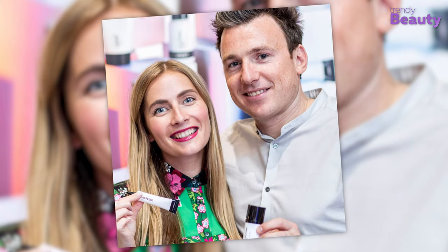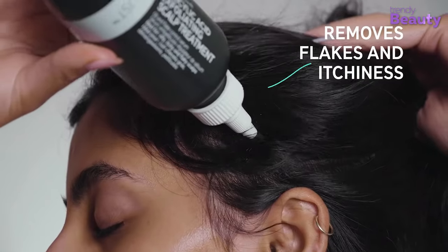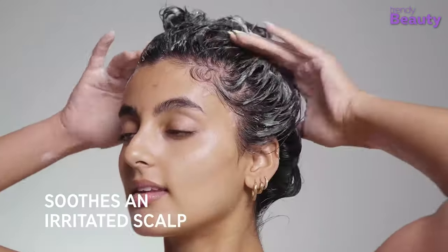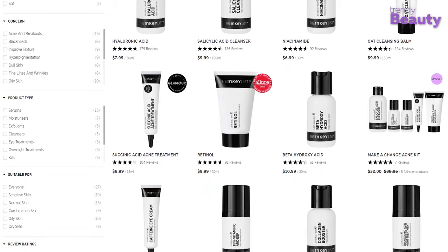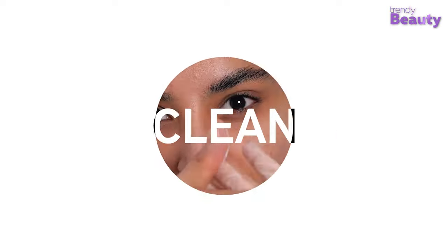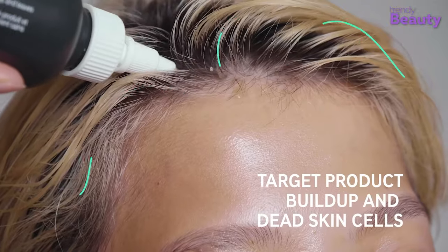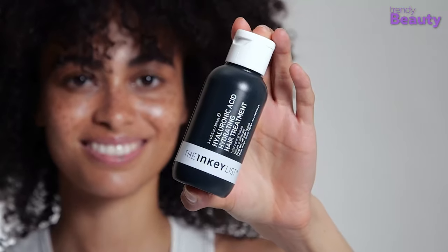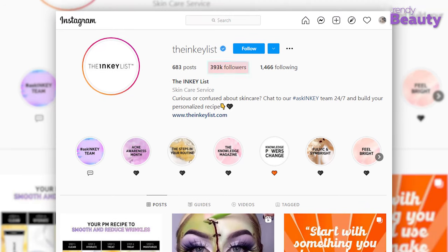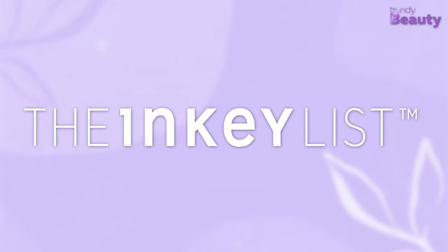The Inky List is a brand that focuses on the most wanted skincare ingredients and formulates them into the highest quality products. Inky products use few ingredients to keep things simple for customers, and the products are sold at 'give it a go' prices. This makes the brand incredibly accessible, and they sold out their entire first stock in just 18 weeks. The brand is now adding hair care products to its line and has built a massive loyal fan base with 393,000 followers on Instagram.